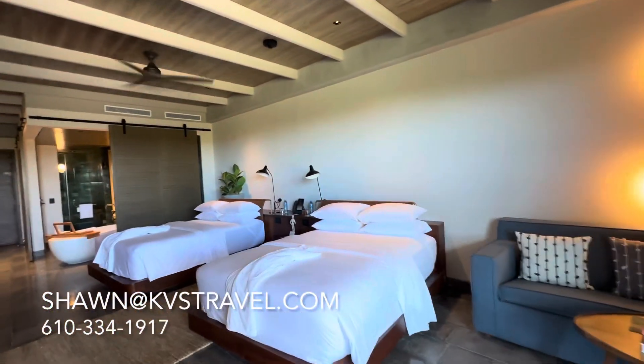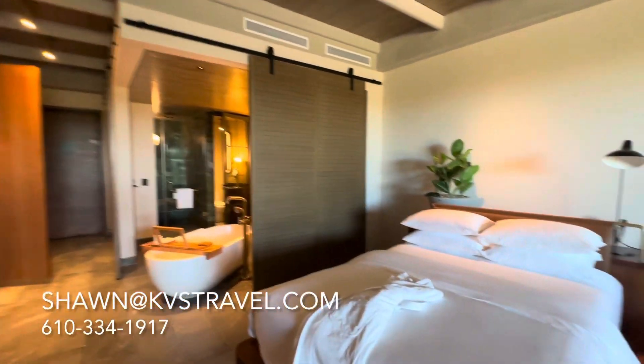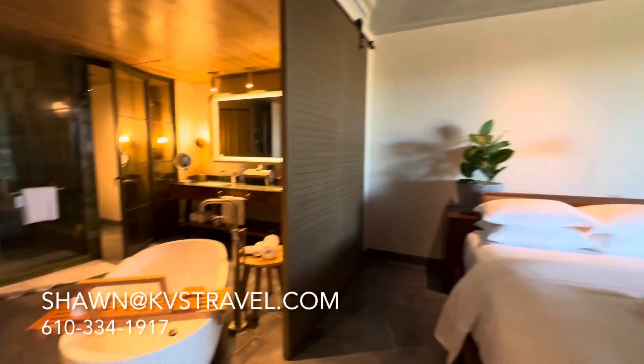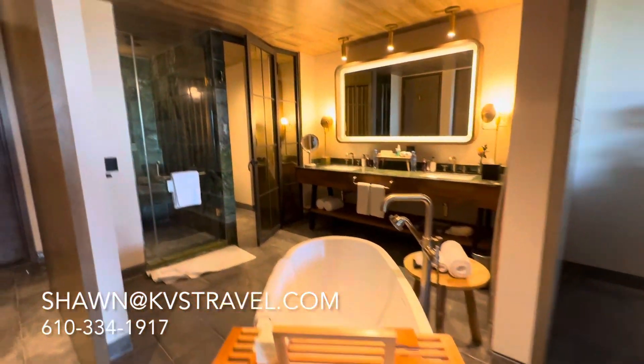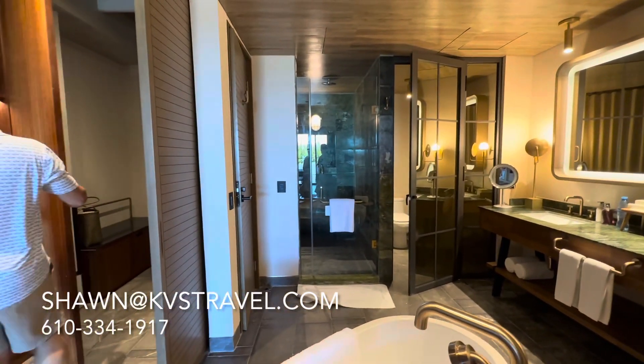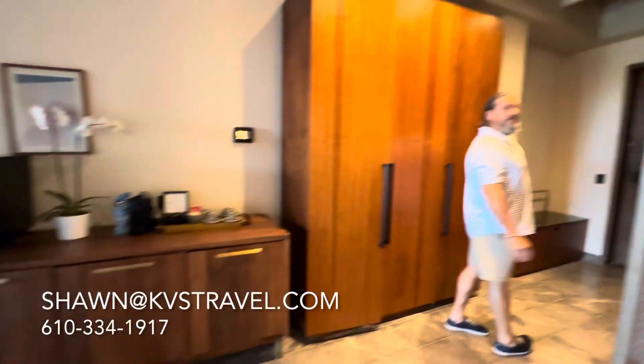So again, this is the Inspira Corner Suite. Let us know when you're ready to book and we'll be happy to take your special requests. Make sure everyone at the resort knows if you're celebrating something special — they like to add little amenities for that. KBS Travel, call us when you're ready.